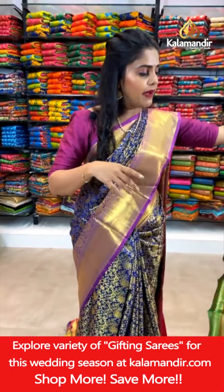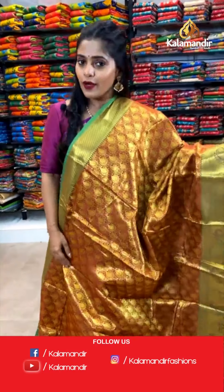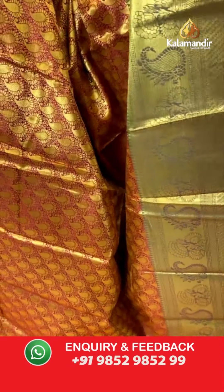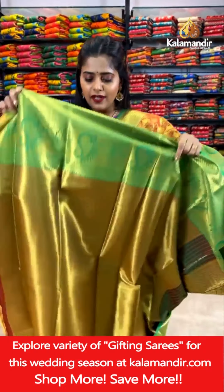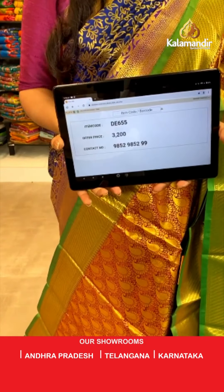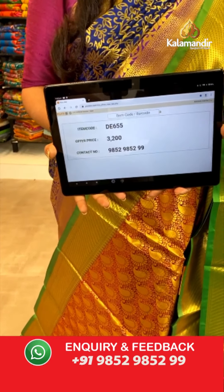One more color in the same pattern — a maroon and green combination saree. Paisley brocade design all over the saree in gold zari weaving. Then comes the border which is slightly broad with paisley design and brocade design in gold zari weaving. Then comes the green color pallu with floral design all over it — entire saree is done in gold zari weaving. The blouse piece is a gold zari woven blouse piece in brocade pattern — combination of green and maroon. Offer price 3,200 rupees only. To place an order, take a screenshot and send it to our WhatsApp number 9852985299.